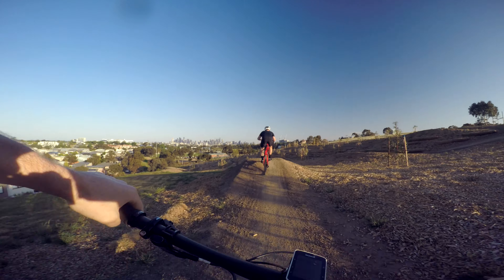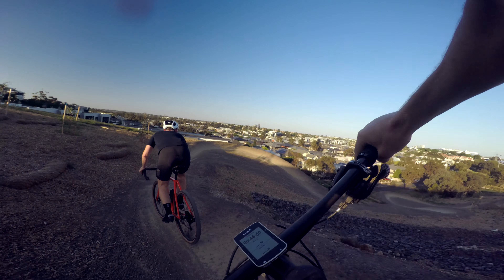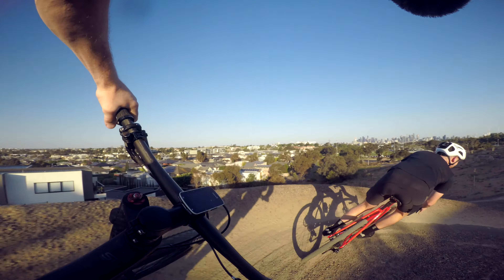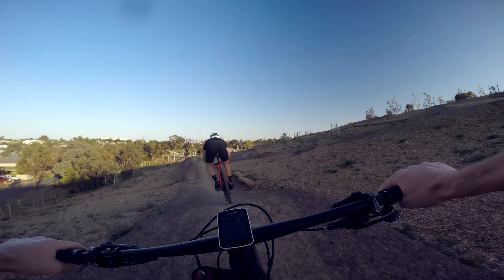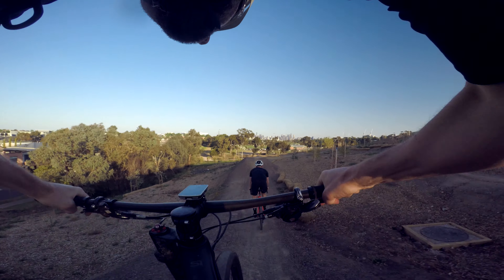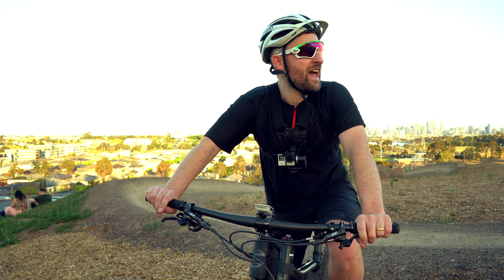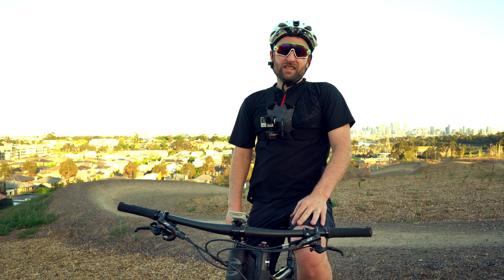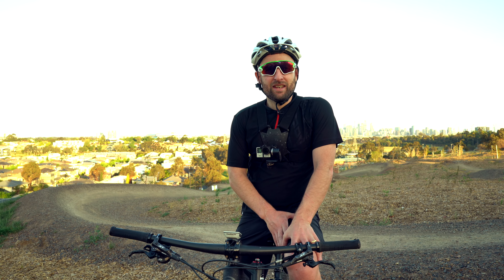First time down Quarry Park jump trail. This is great — really awesome flow. These berms really hold you in. Representing on his cross bike. Super fun. So we're out here at Quarry Park and this place absolutely rocks. Done two and a half runs and loving it so far. Looks like there are three trails here: a jump line, a rocky line, and another flow line. We're gonna go check out the pump track later as well, but right now I think we're just gonna hit up some sweet jumps.